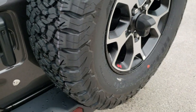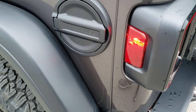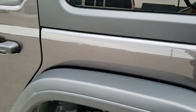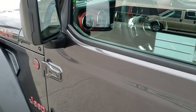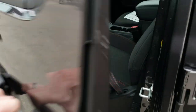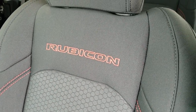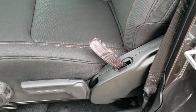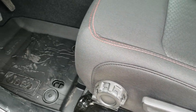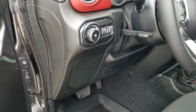You get the matte finished metal fuel door. This one comes with the heated mirrors. Inside you get the black cloth interior. Because this one has the cold weather group, these seats are heated. You get the red stitching and Rubicon stitched into the backrest. Side curtain airbags are now standard on the Wranglers. You get the all weather floor mat in front, auto headlamps, and tilt and telescopic steering wheel.